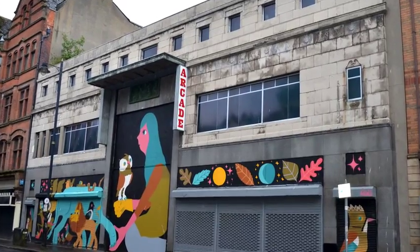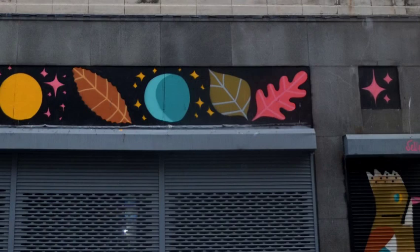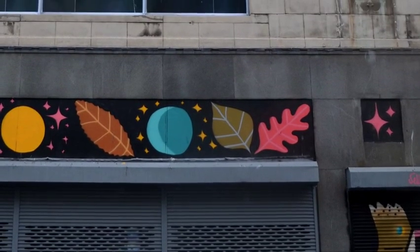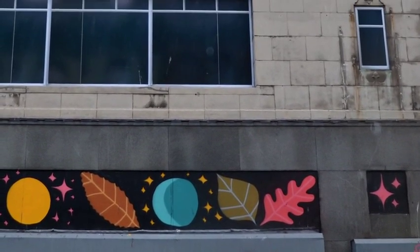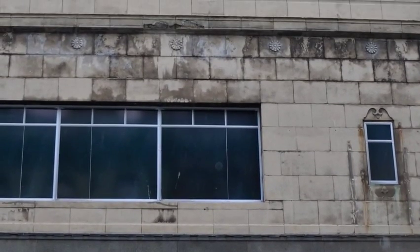The Donegal Street entrance better reflects the Art Deco interior. Also designed by Couser and Smith, it has a granite base and reconstituted stone facade, with rosettes beneath the second floor string course.